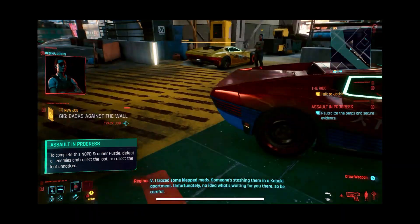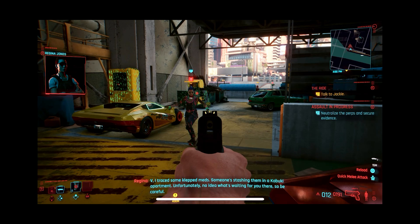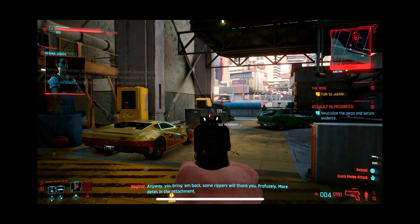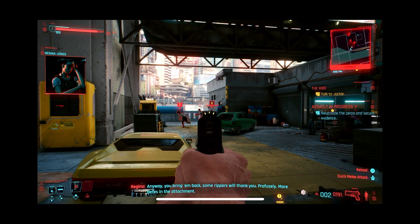I traced some meds — someone's stashing them in a Kabuki apartment. Unfortunately, no idea what's waiting for you there, so be careful. Anyway, you bring them back and some rippers will thank you profusely. More details in the text.